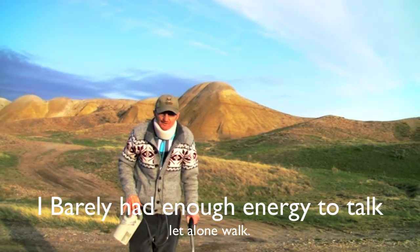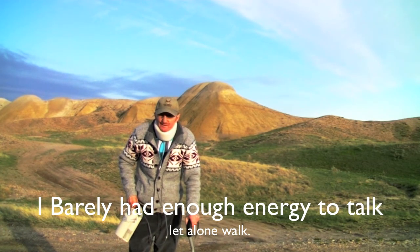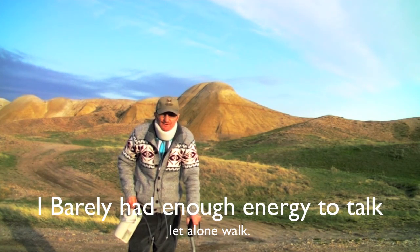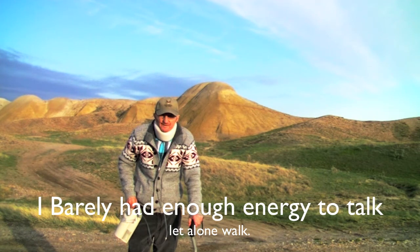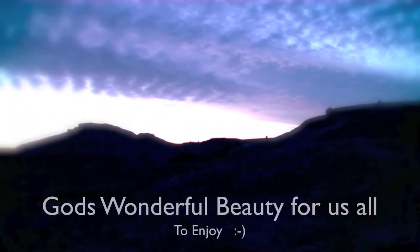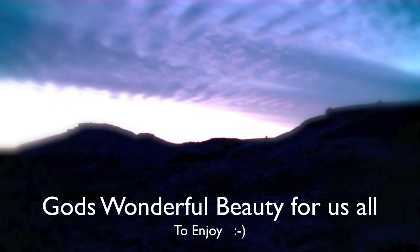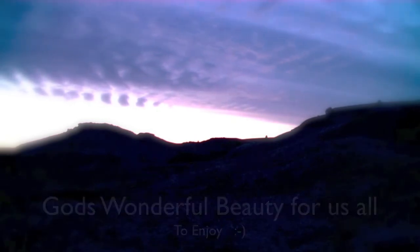Hi everybody. This is Michael. This is my little oxygen tank I had to take with me. This is the northeast side of Grandma Kern's Agate Beds. This is a very beautiful place out here. I thought I'd get in here finally and say hi to everybody. Thank you for your time.